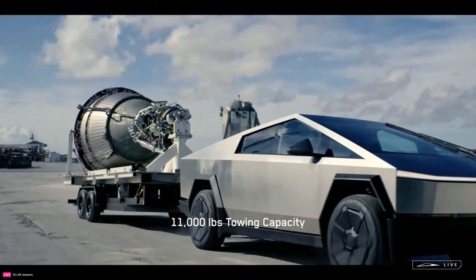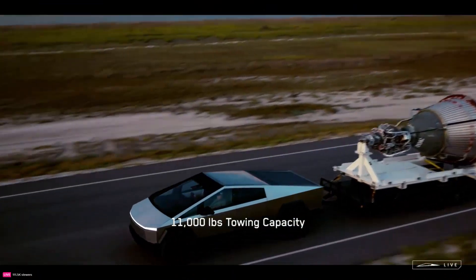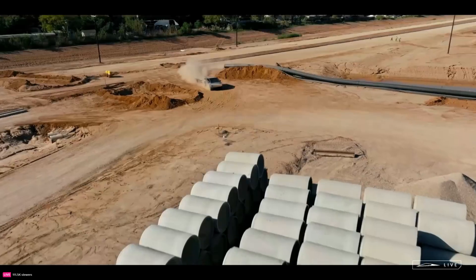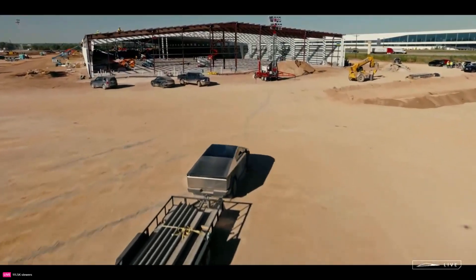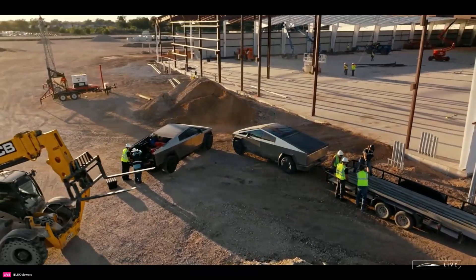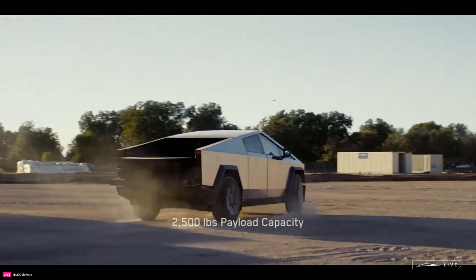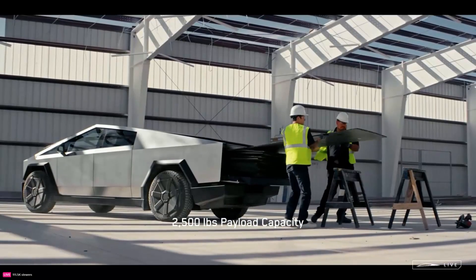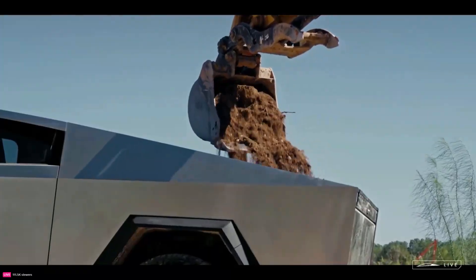One key advantage is the immense towing power and torque the Cybertruck delivers despite its EV drivetrain. With up to 11,000 pounds of towing capacity on the tri-motor variant, the Cybertruck can outhaul even the strongest internal combustion trucks like the Ford F-350 diesel. This opens up possibilities for hauling boats, RVs, construction equipment, and anything else owners can attach to a hitch.